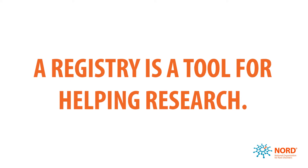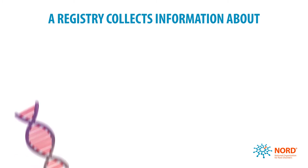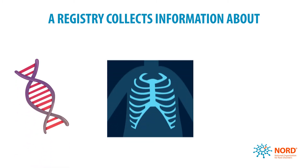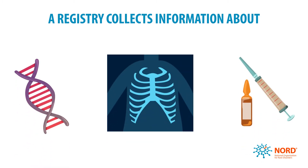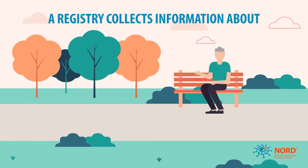A registry is a tool for helping research. A registry is used to collect and store information about a disease or condition, a procedure, a treatment or medical device, or an individual's experience living with a condition or set of symptoms.